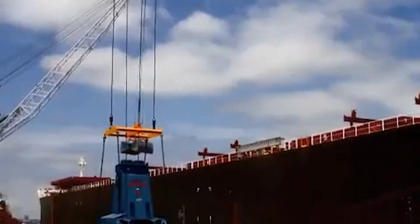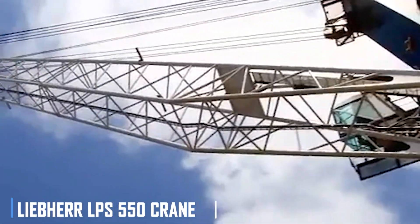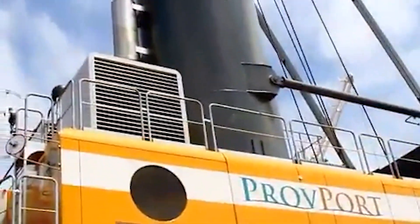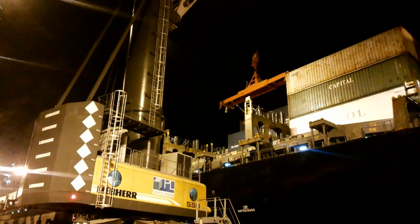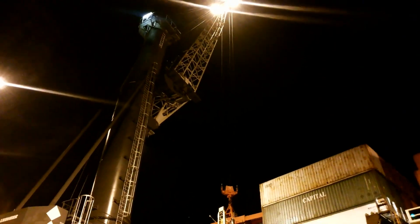When it comes to lifting, the Believer LPS 550 crane is a true workhorse. Its robust design and advanced features make it a reliable choice for a wide range of lifting applications, from construction to industrial projects.